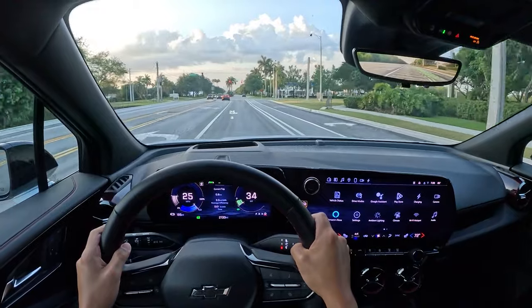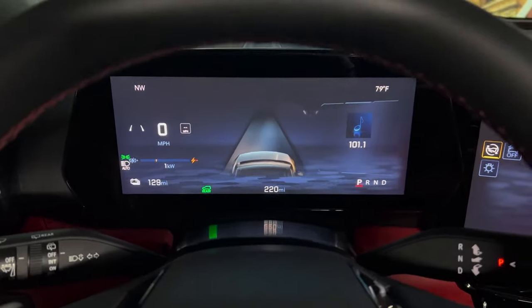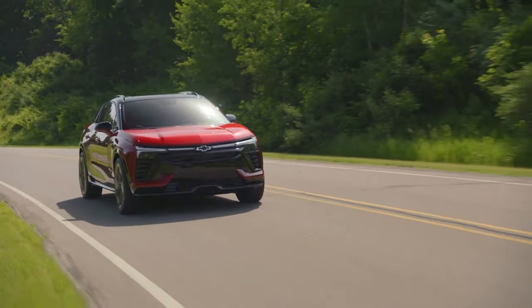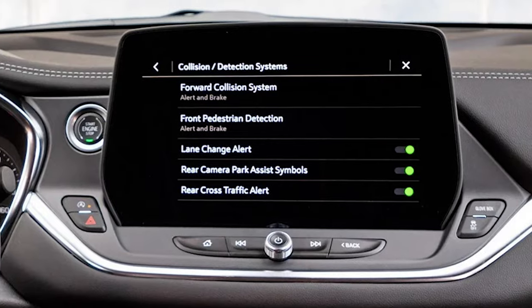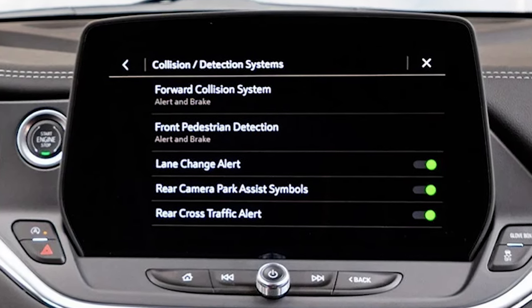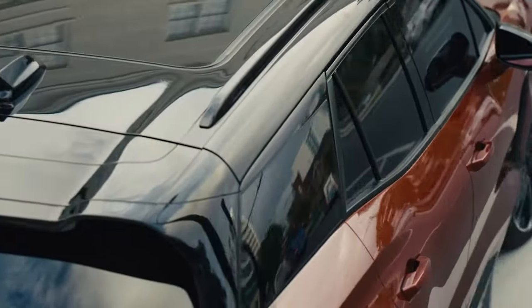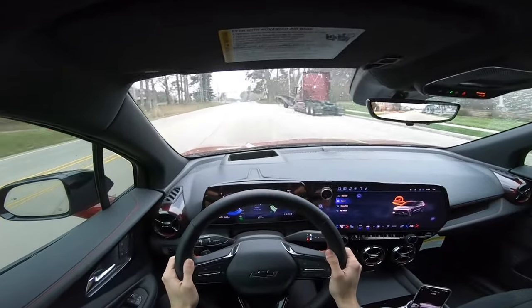Chevrolet includes a comprehensive set of driver assistance features as standard in the Blazer EV, such as automated emergency braking with pedestrian detection, lane departure warning with lane-keeping assist, and parking assist. Additionally, GM's advanced Super Cruise hands-free driving system is available as an option. Available adaptive cruise control also pairs with the hands-free driving mode. These features work together to ensure a safer, more convenient driving experience, helping to prevent accidents and reduce driver fatigue.